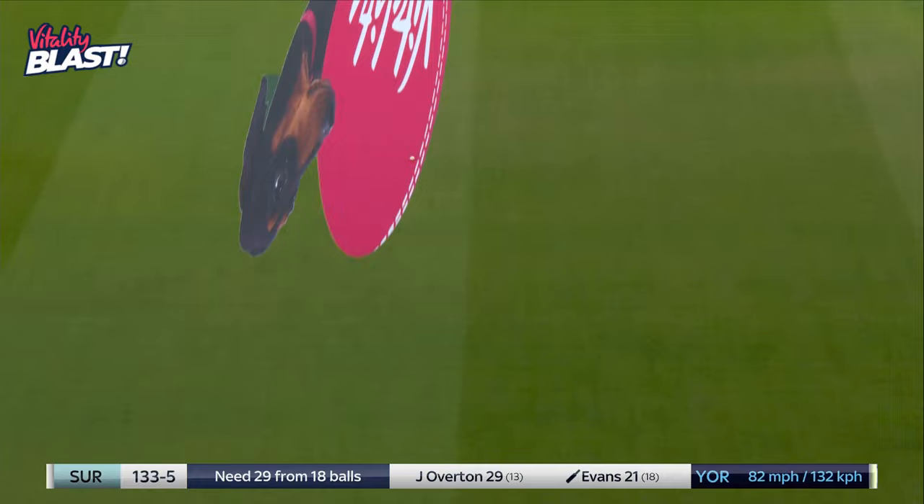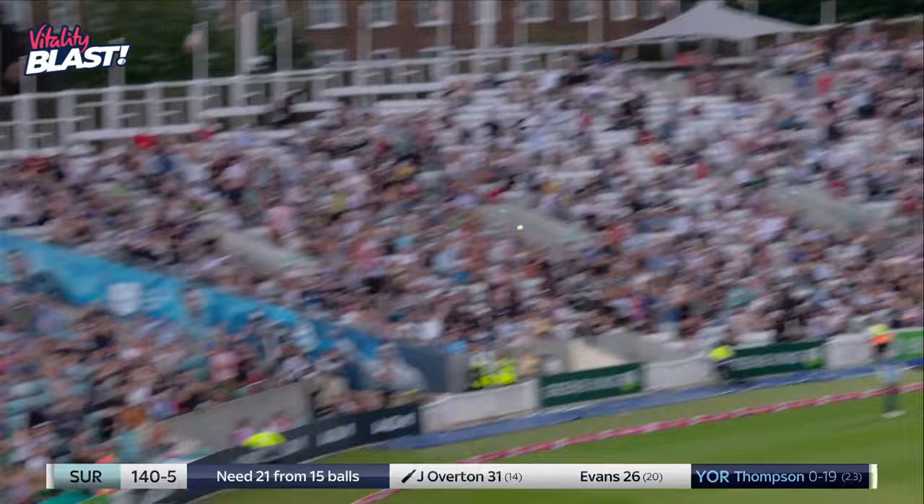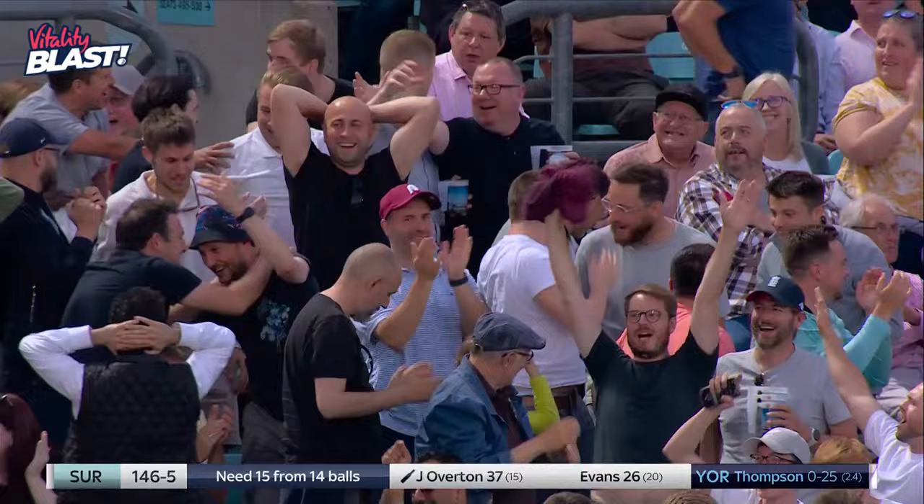Straight, hard, and four — passes the man at mid-off, or long-off and long-on, and into the boundary. Evans in amongst it now. Long-off cannot get there — that is beautiful timing and power. 50 partnership now between Evans and Overton, and it is taking Surrey to Finals Day.